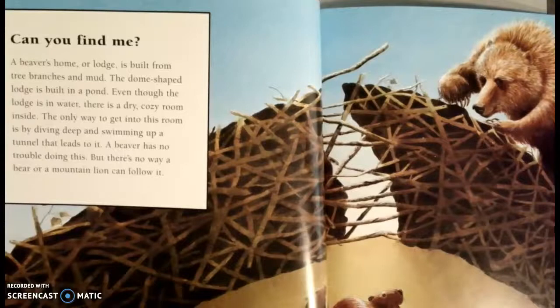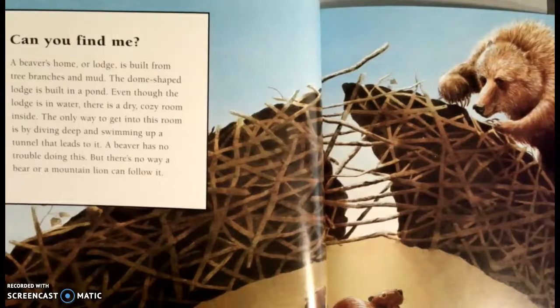A beaver's home or lodge is built from tree branches and mud. The dome-shaped lodge is built in a pond. Even though the lodge is in water, there is a dry, cozy room inside. The only way to get into this room is by diving deep and swimming up the tunnel that leads to it. A beaver has no trouble doing this, but there's no way a bear or a mountain lion can follow it.